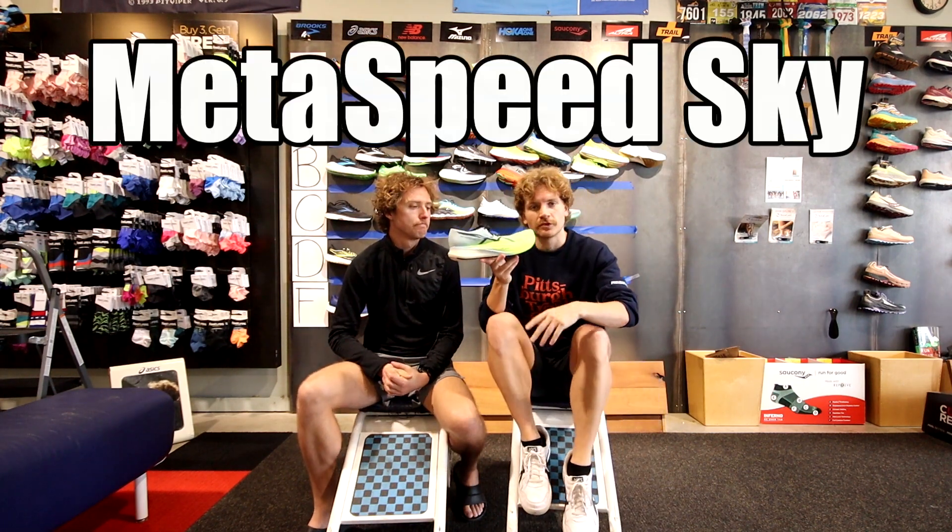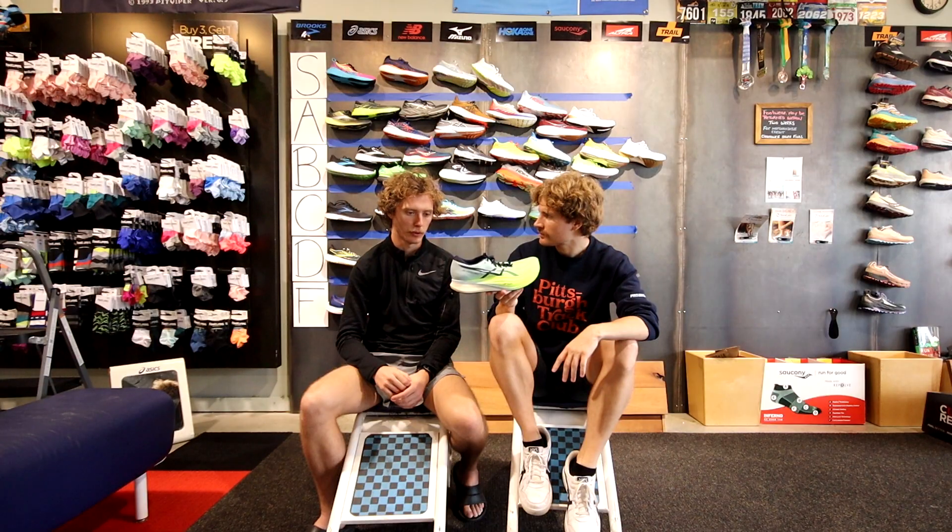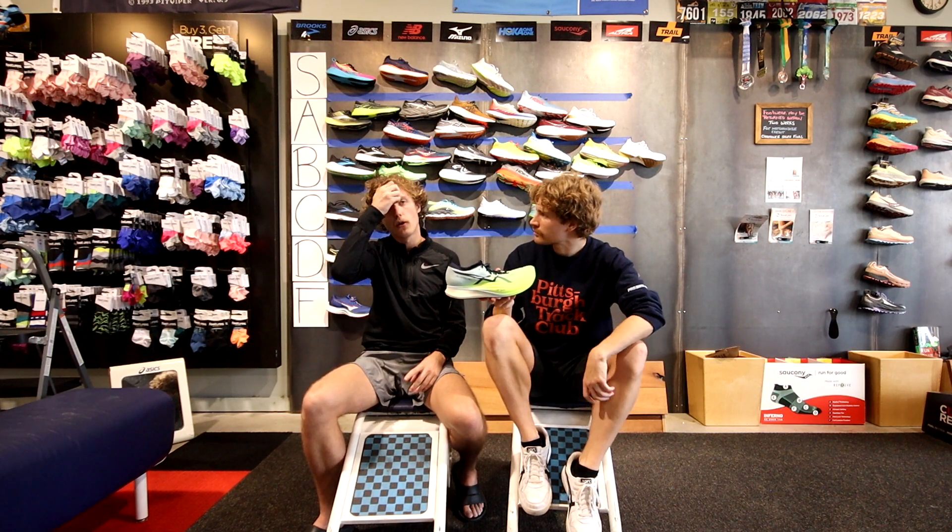The ASICS Metaspeed Sky — we don't carry it here. We like this shoe a lot. The only thing we don't like is the five millimeter drop, which could strain the Achilles in anything over a half marathon, but for anything up to a marathon it's a great shoe. It's a little firmer and very stiff, but the foam is still relatively soft with really good energy return. Out of all the plated shoes on the market we'd put this near the top — mid A tier.